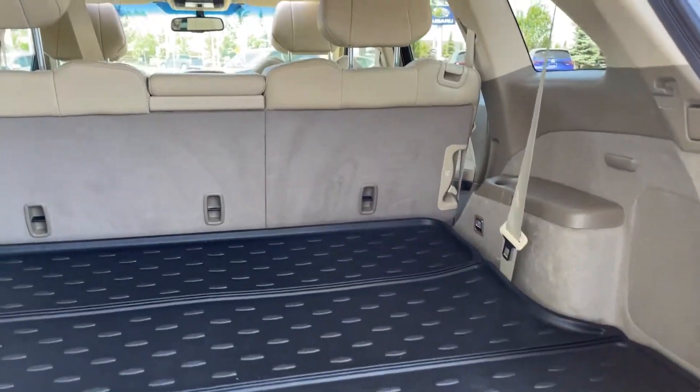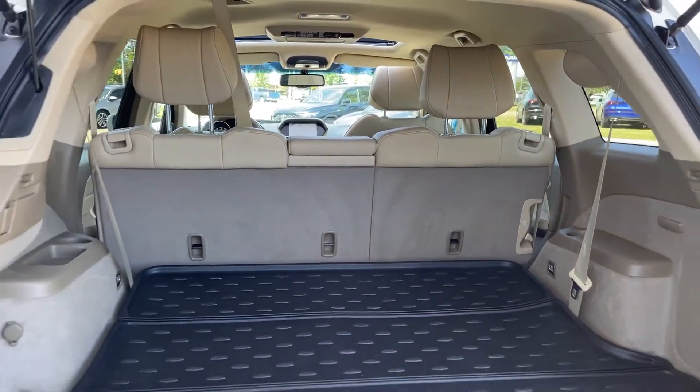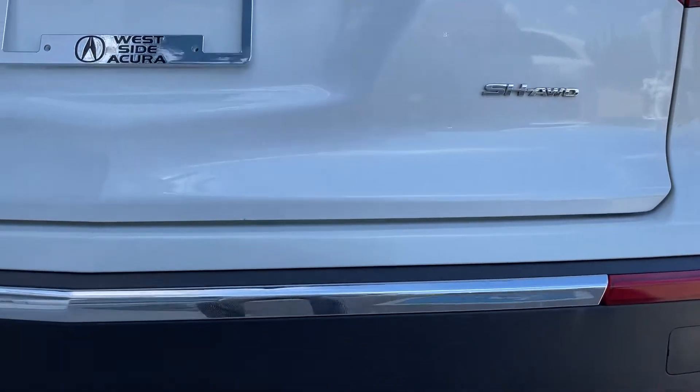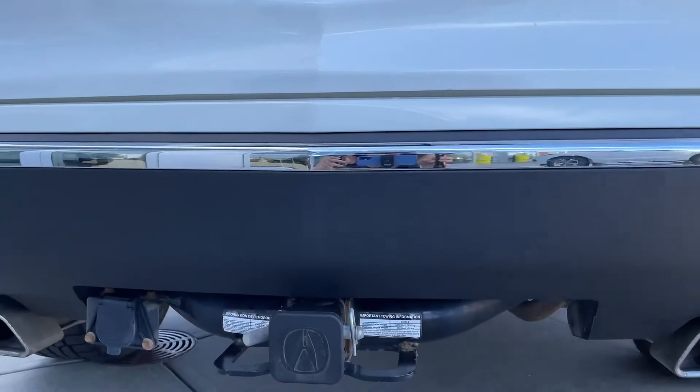Check out the third row — it's down right now and has an all-weather tray. This 2013 MDX can tow up to 5,000 pounds and comes with a towing hitch and harness.